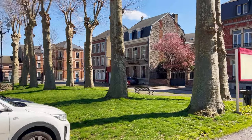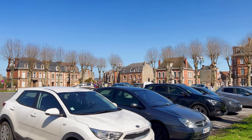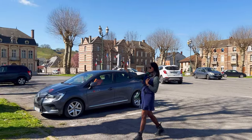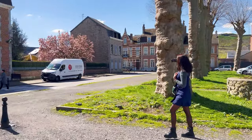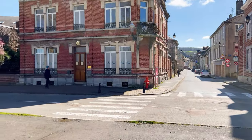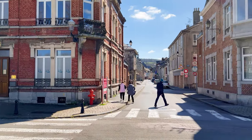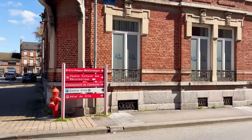Situated on the banks of the Meuse River, Givet is a small town with a population of 6,000 residents, located near the border with Belgium. The first recorded mention of Givet dates back to the 7th century, when it was a small village under the control of the Merovingian kings. As time went on, Givet grew in importance and attracted the attention of powerful rulers. Fast forward to the 17th century, and Givet found itself embroiled in conflicts such as the Franco-Dutch War and the Napoleonic Wars. During this time, the iconic Fort de Charlemont was constructed, standing tall as a testament to Givet's military significance.